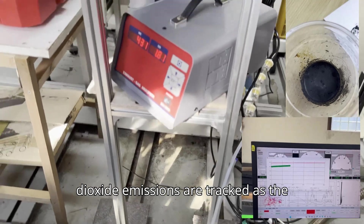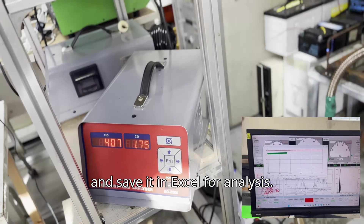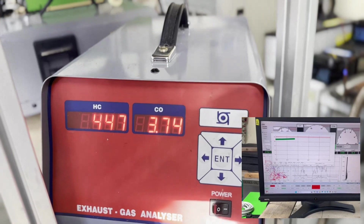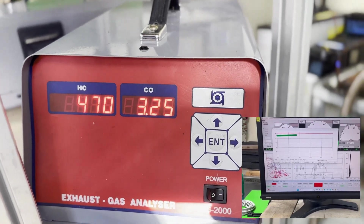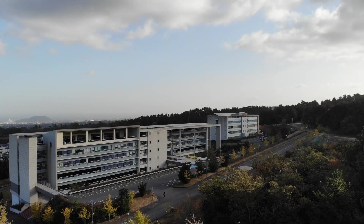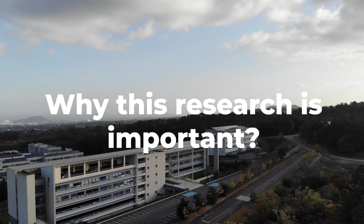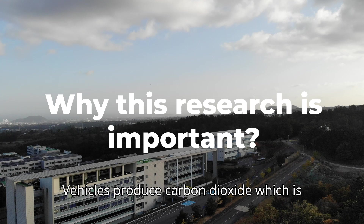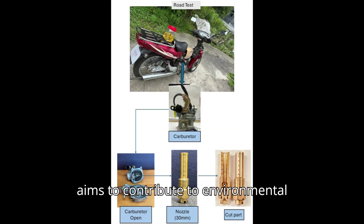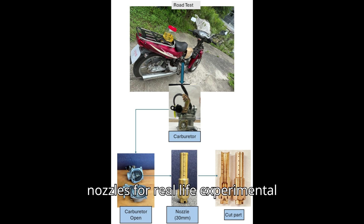Take a look at this image. You can see how the carbon dioxide emissions are trapped as the engine burns. We record data every second and save it in Excel for analysis. Vehicles produce carbon dioxide, which is harmful to the environment. Our research aims to contribute to environmental preservation, designing and simulating nozzles for real-life experimental applications.